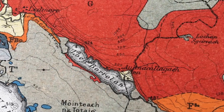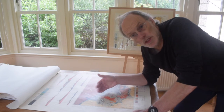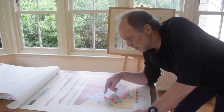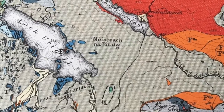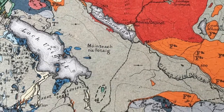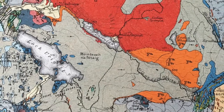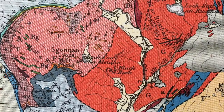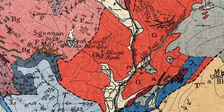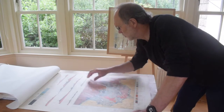Now the ground in the southern Assynt isn't very well exposed — it wasn't very well exposed when the original mapping was done, and now it's even worse because it's covered in fairly dense forestry. So the unexposed ground on this map is shown by this mustard colour, which means that we don't really see the relationships very well and they're ambiguous between some of these bodies and the surrounding thrust structures. But up here we can see the contact on the map.